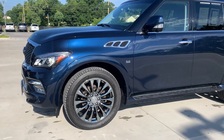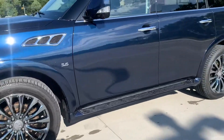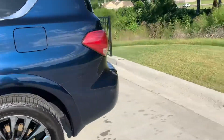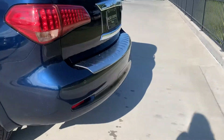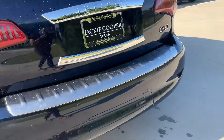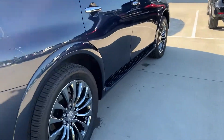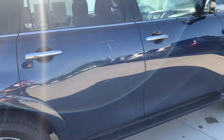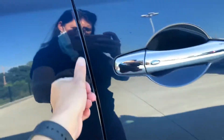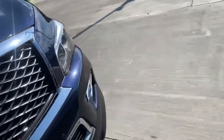See how good that looks in the sun? This one does have 22 inch wheels — good looking wheels there. No real major issues with the exterior. You will have some wear and tear. It is a 2017, although it is low miles at 31,000 miles. Got a couple of little scuffs and things but that's kind of expected. Nothing major.